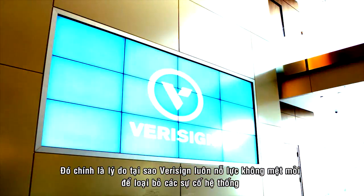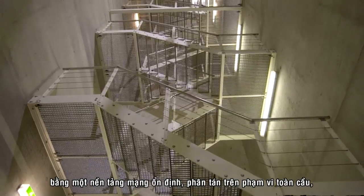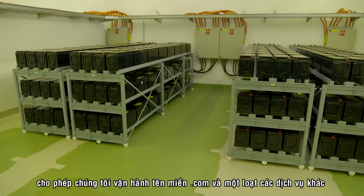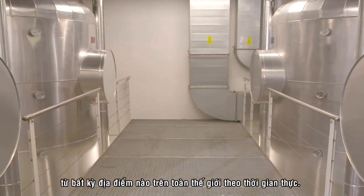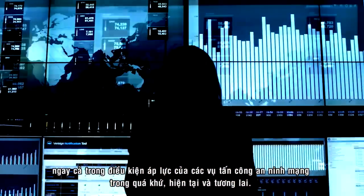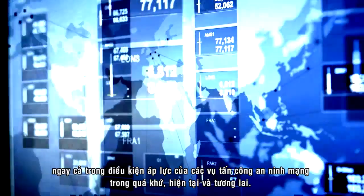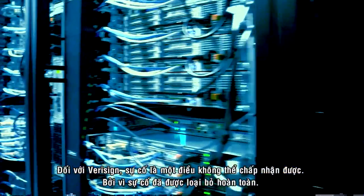That's why VeriSign is relentless about eliminating single points of failure, with the resilient, globally distributed network that allows us to run dot com and an array of other services from any number of worldwide locations in real time. That's why we design for many billions of events per day, so our Internet services can function under stress from yesterday's, today's, and tomorrow's flash crowds and cyber attacks. For VeriSign, failure is simply not an option — because failure has been designed out.